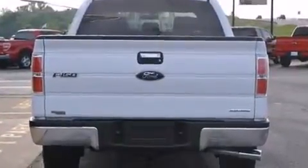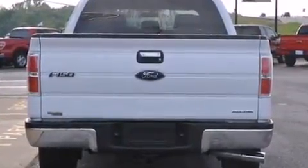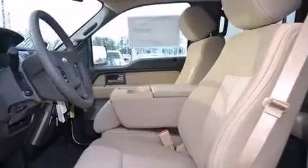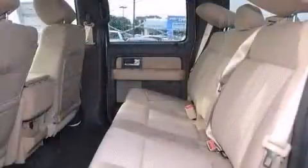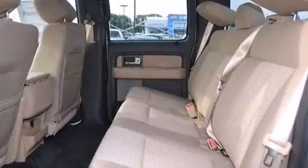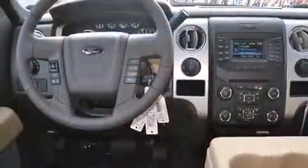It's equipped with tons of terrific amenities, but it won't break your budget, such as remote keyless entry, delay off headlights, one-touch window functionality, a tachometer, an outside temperature display, and more.